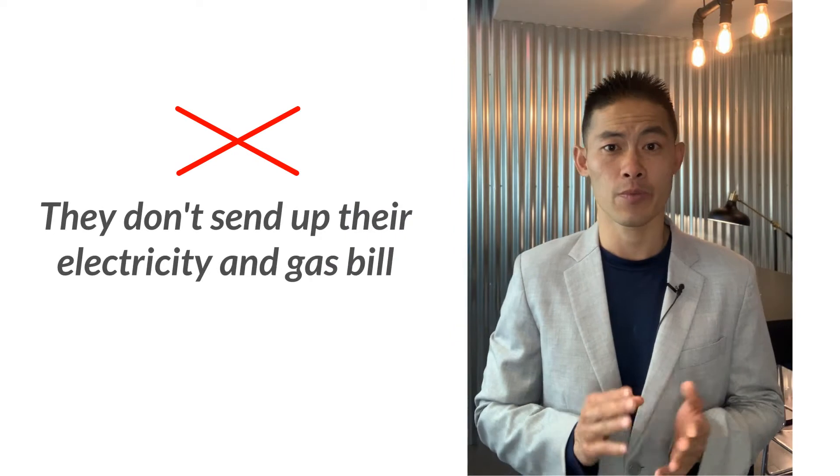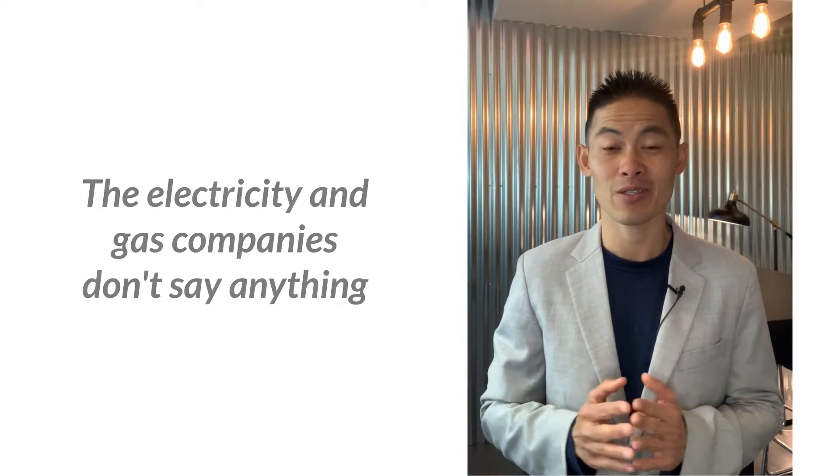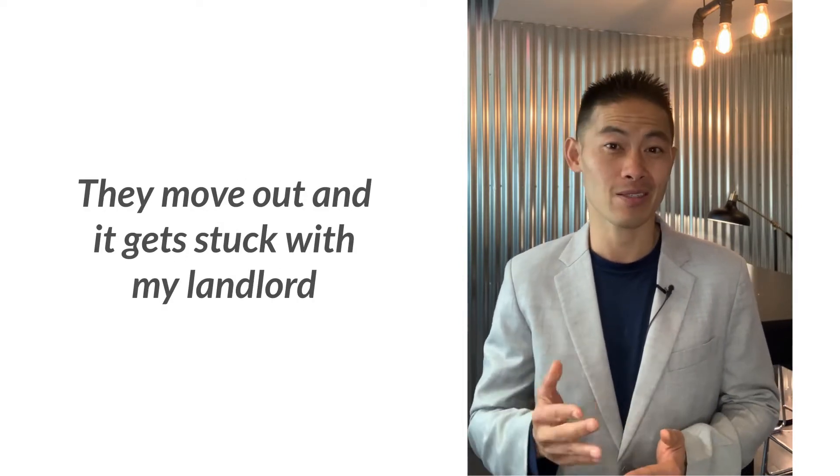A tenant moves into an apartment and they don't set up their electricity or gas bill. Sometimes they might live there for a year or two years, and the electricity and gas companies don't say anything and don't cut off the bill. Then they move out and the landlord gets stuck with it. That's the last thing we want to have happen.